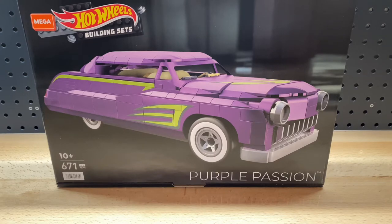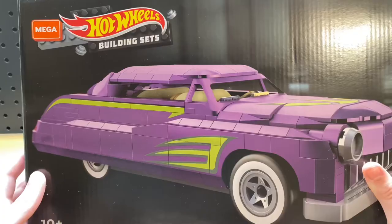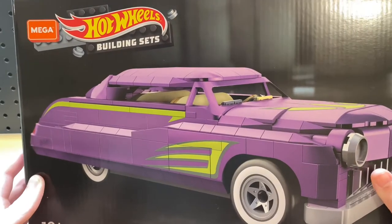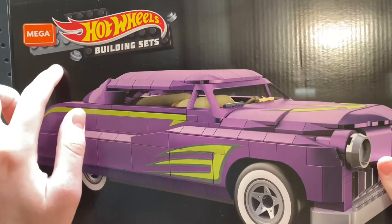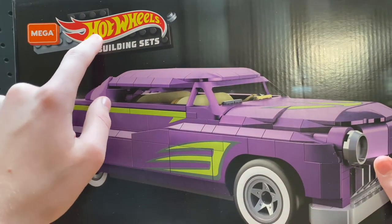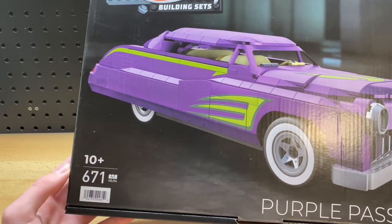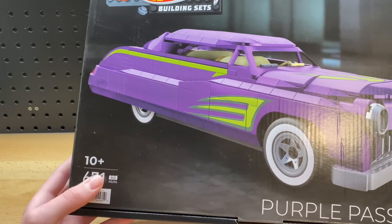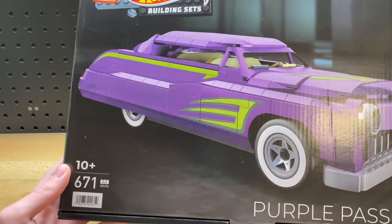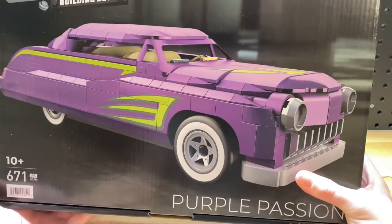Due to the size of the set and how many parts it has, I will be building the car entirely off camera but then showing it complete at the end. But before I build this set and review it, let's go ahead and check out the box. Since this set has such a big box, it's kind of hard to get it on camera, but here on the top it does show the Mega Blocks logo and that this is one of their Hot Wheels building sets. Down here in the corner it says that this set has 671 pieces and is for ages 10 and up.